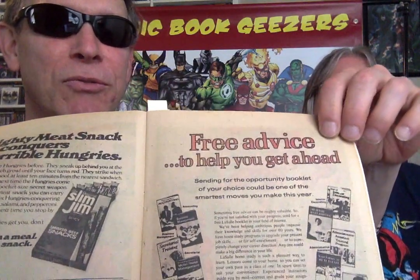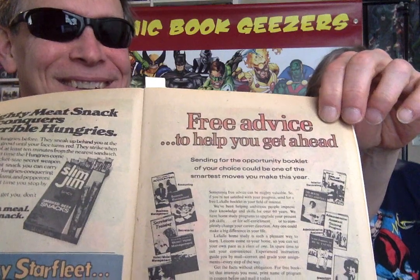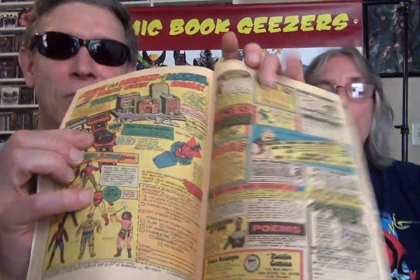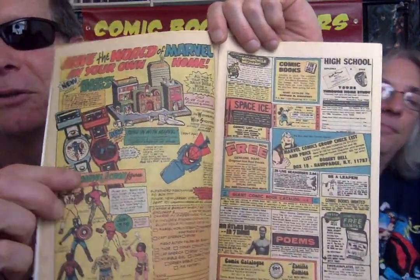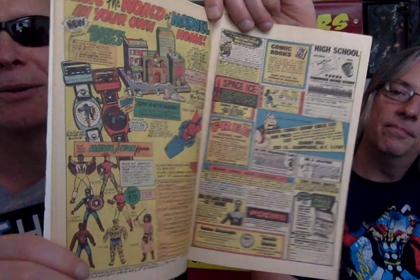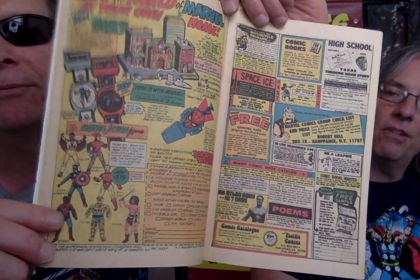This one I made a joke about last night when I read this — free advice to get you ahead. Does anyone want advice to get behind? Some cool Marvel toys — these are like the little wrist rockets, little shooters. There's Robert Bell again. How did he not get sued for using the version of Thor? He took the wings off. Well, he was selling so much stuff for them and paying them a lot of money to run this ad.